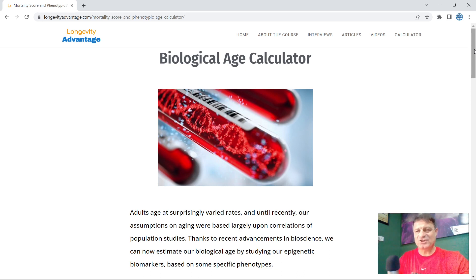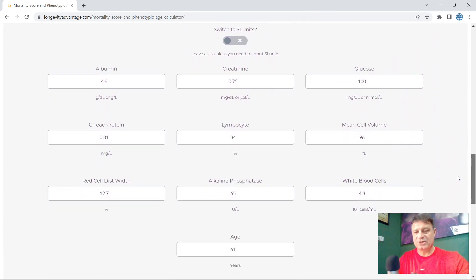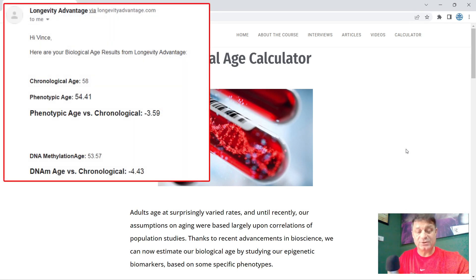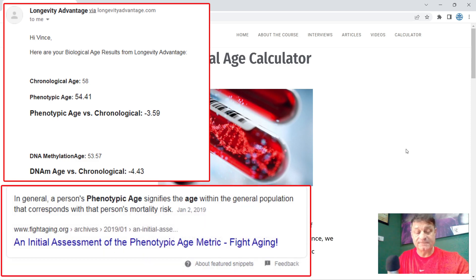This is the website longevityadvantage.com — there's a link in the description below. You scroll to the bottom and they ask for nine blood markers, and it doesn't matter what measurement units you have. They also ask for your age at your last birthday. The last time I used this was June 2022: my chronological age was 58, phenotypic age was 54.41, and phenotypic age versus birth age was minus 3.9 years. My DNA methylation age was 53.57, and versus my birth age that was minus 4.43 years.